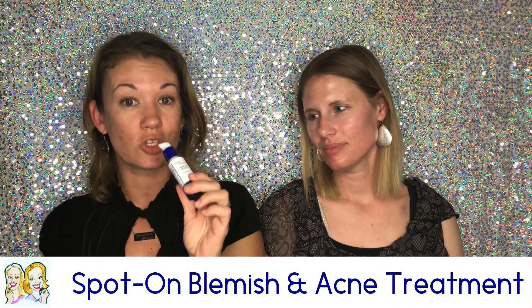My favorite is the spot-on acne blemish treatment. This is strong and you do not need a lot — if you use too much you will get a little pink. Sometimes if I really want to kill a zit I'll go a little heavier, but a little bit truly goes a long way. It lasted me about four months. Just put it in your problem areas — don't put it underneath your eyes since that skin is thinner and more sensitive.